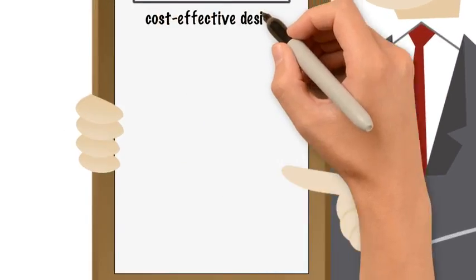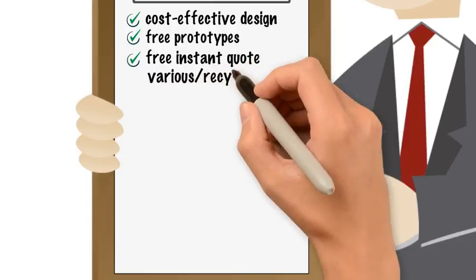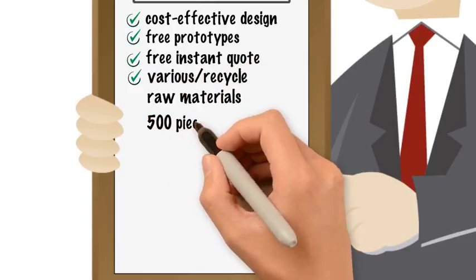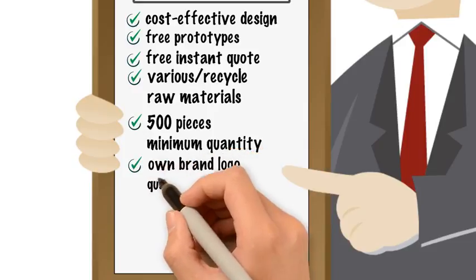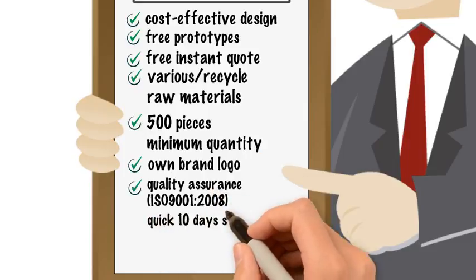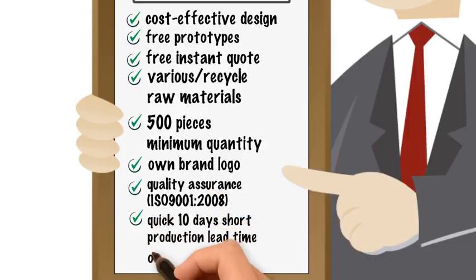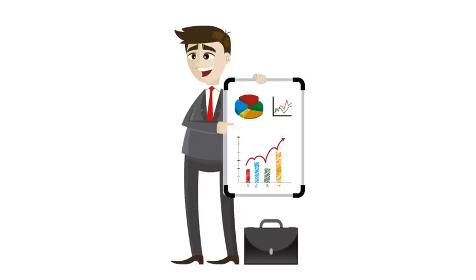Here you will get cost-effective design, free prototypes, free instant quote, various and recycled raw materials, 500 pieces as minimum quantity, your own brand logo, quality assurance, ISO 9001-2008, a quick 10-day short production lead time and overseas shipment support. Plus, increase your sales at your end.